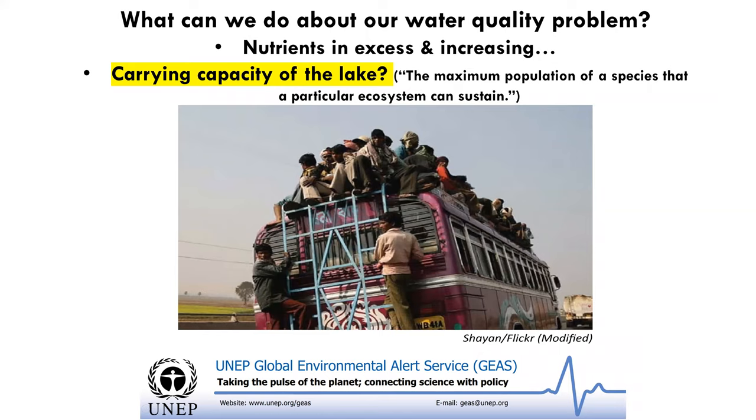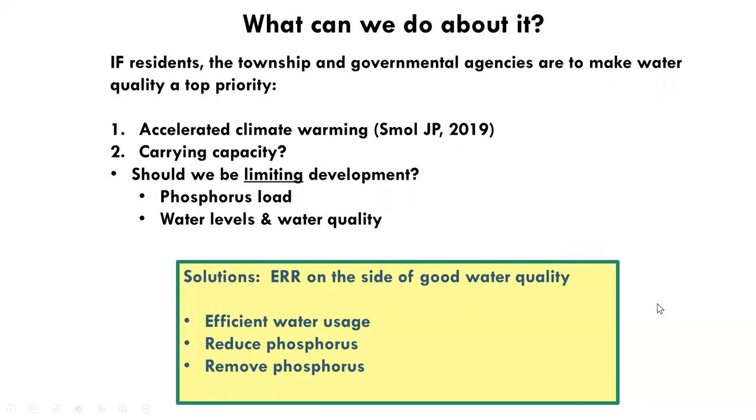So what can we do about our water quality problems? We have nutrients in excess and increasing. Have we reached the carrying capacity of the lake — the maximum population of a species that a particular ecosystem can sustain? If residents, the township, and governmental agencies are to make water quality a top priority, we first need to accept that climate warming is impacting water quality. Second, if we're approaching carrying capacity, we need to seriously consider whether we should be limiting development. There are solutions: we can err on the side of good water quality by adopting efficient water usage, reducing phosphorus, and removing phosphorus through bioremediation methods.